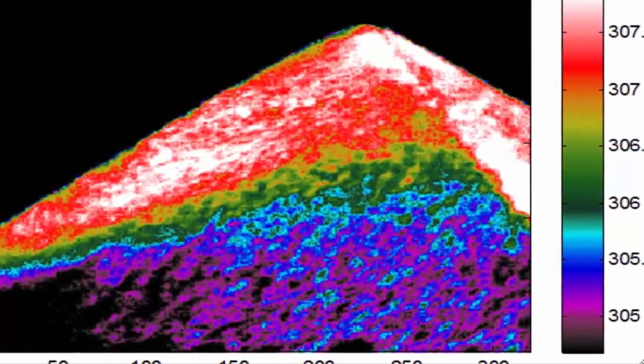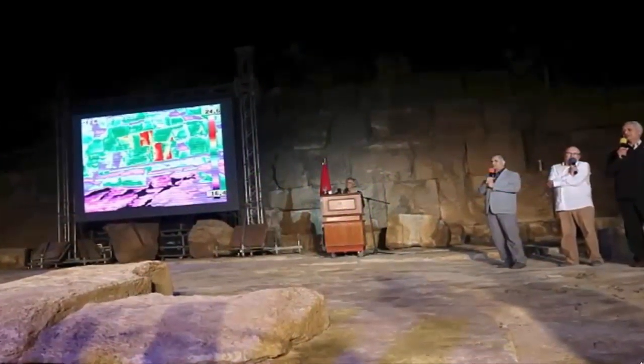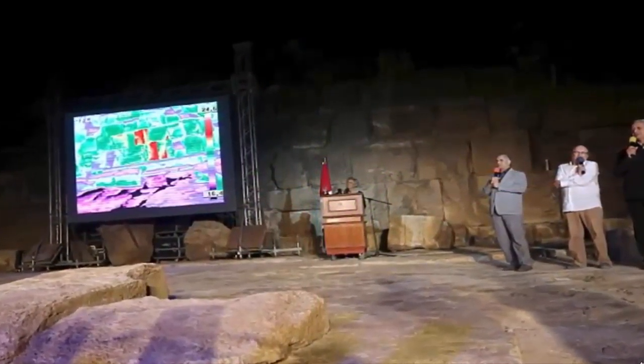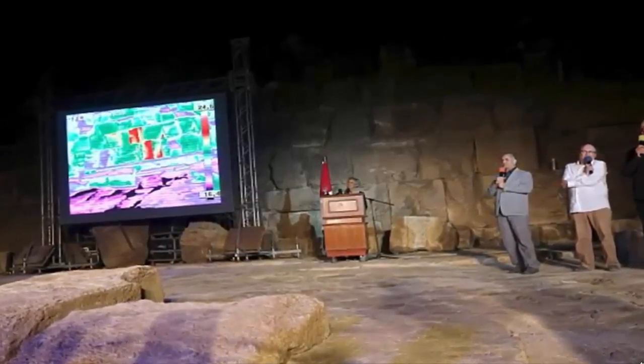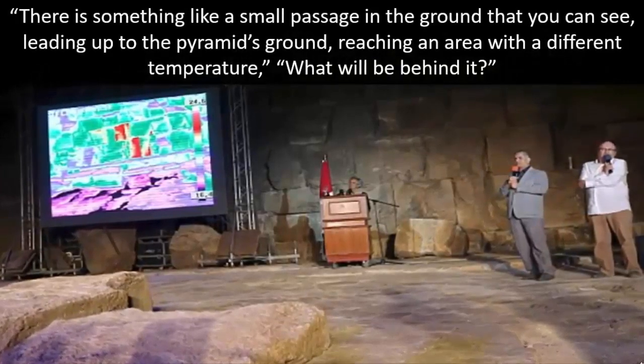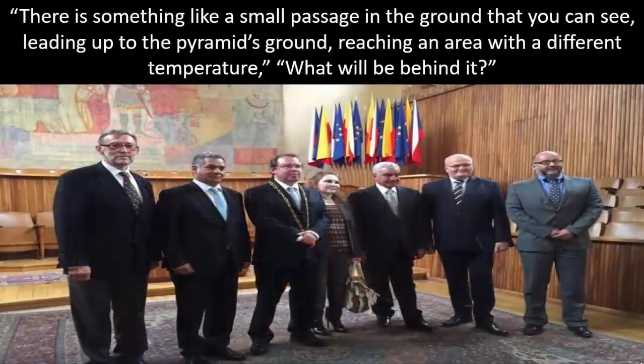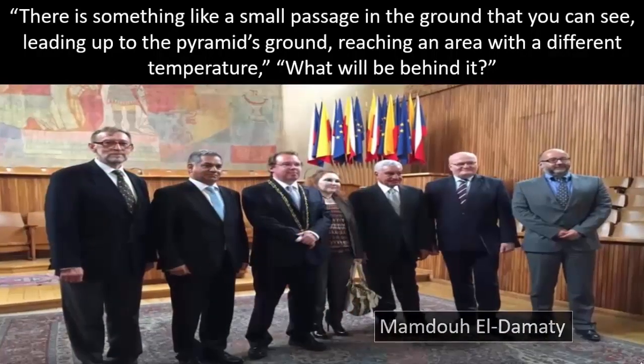The team also found a particularly impressive anomalous signature located on the eastern side of the Khufu pyramid, very close to ground level. From the beginning, the team had always maintained that they would publicly disclose their findings. All of the staggering finds were made public by antiquities minister Mamdou El Damati during a press briefing: "There is something like a small passage in the ground that you can see, leading up to the pyramid's ground, reaching an area with a different temperature. What will be behind it?" said El Damati.